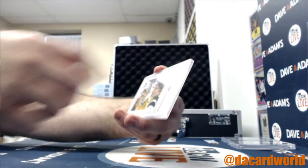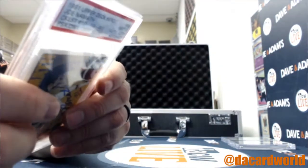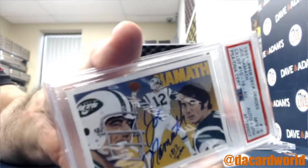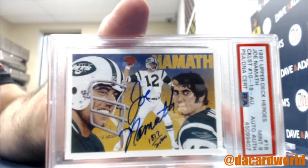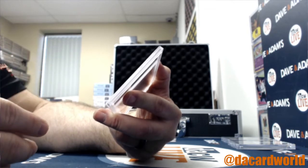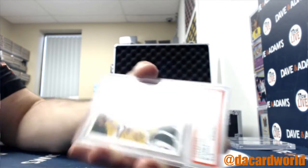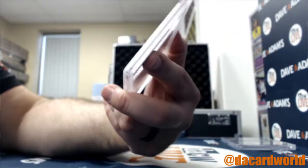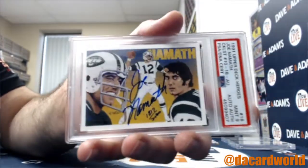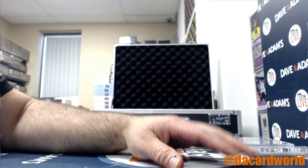Got some graded stuff — a Joe Namath autograph, card number 18, numbered 1,817 out of 2,500. It's a Joe Namath Mint 9 autograph, authentic. That's the Jets and Chase D takes that one.